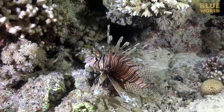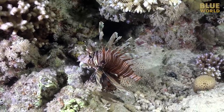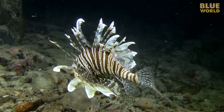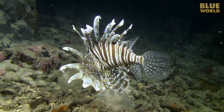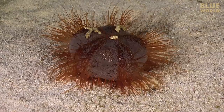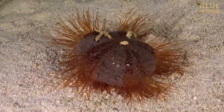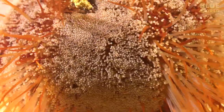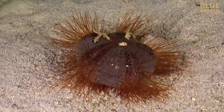Lionfish are typically the most active during the day, but they are opportunistic — they have been known to hunt by divers' lights. A sea urchin is combing the surface of the sand for food, protected by its venomous spines. This is a nocturnal animal, active at night; it buries itself in the sand and hides during the day.